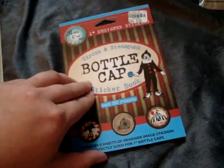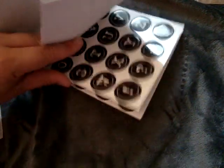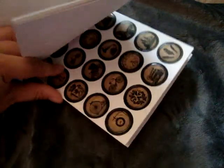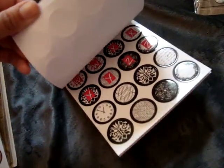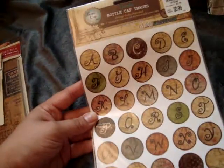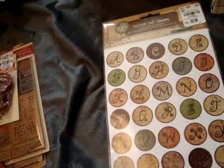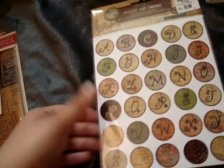And then they had these sticker books. This is the Circus and Steampunk one and this is $1.99 — it has a lot of letters and some images. And then I also picked up this one — Vintage Boutique — which also has images and letters. And I got this single one that comes with two sheets of Vintage Funky Alphabet for $0.99. They had some other single sheets for $0.99 but I didn't really care for them — they were animal print ones or kitty pictures — so I just picked up those.